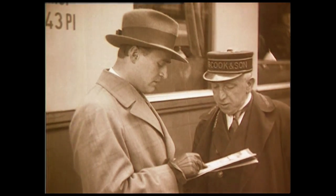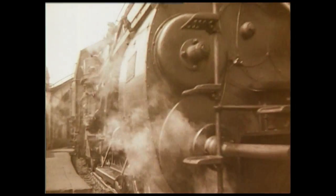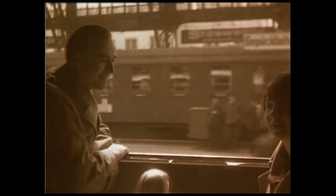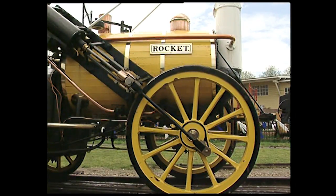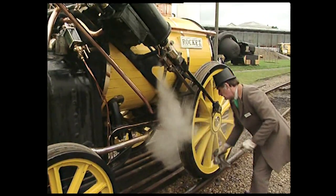En février 1804, au Pays de Galles, l'ingénieur britannique Richard Trevithick parvint à faire fonctionner une machine à vapeur sur rail à la fonderie de Merthyr Tydfil. La locomotive était née, mais il fallut encore près de 25 ans pour qu'elle devienne vraiment opérationnelle. En Grande-Bretagne, les frères George et Robert Stephenson construisirent des locomotives pendant 15 ans, avant d'aboutir au premier modèle véritablement au point : la Rocket, qui remporta le concours de Rainhill en 1829.